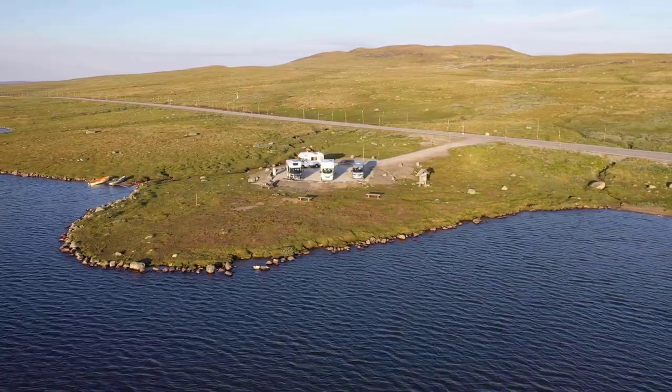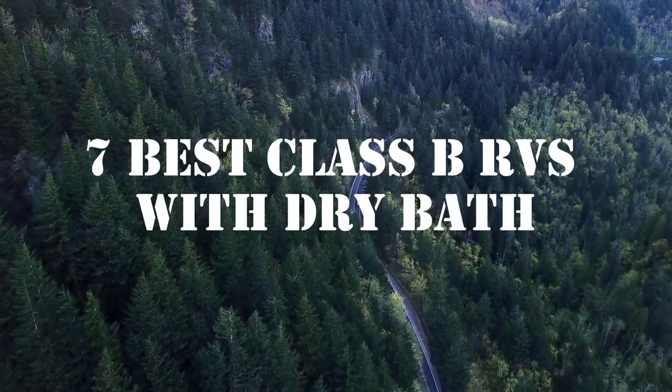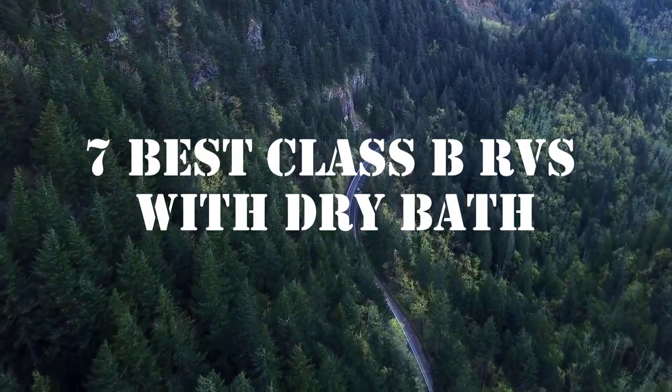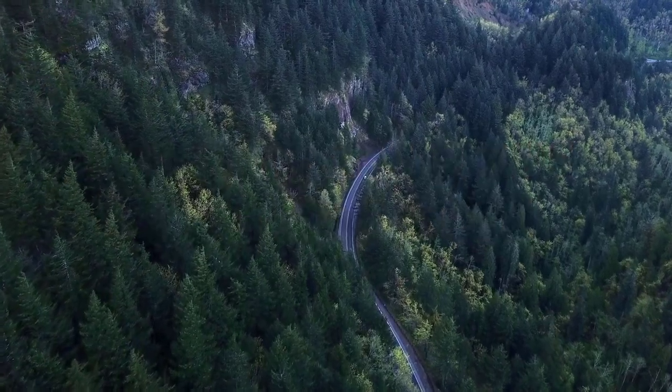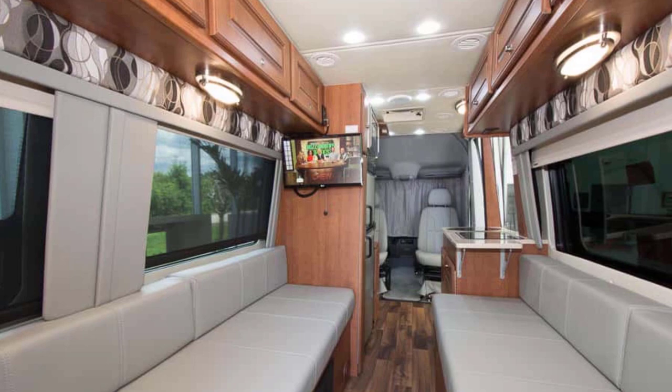But not anymore. We are going to look at 7 Class B RVs that feature beautiful dry baths without compromising comfort or space. Let's dive in. Our top pick is the Arriva V24 from Coach House with its nice spacious layout.